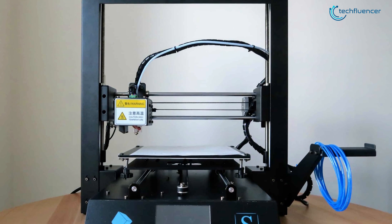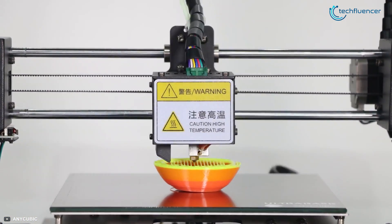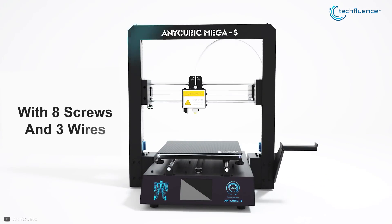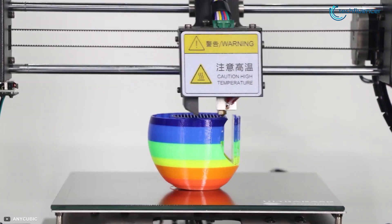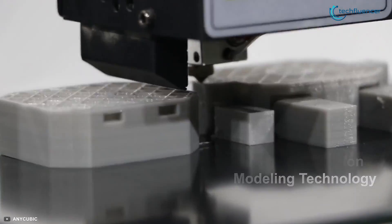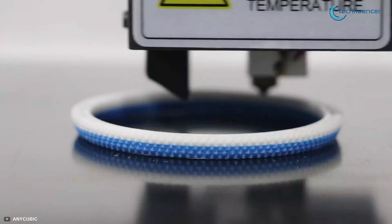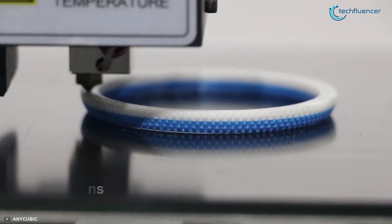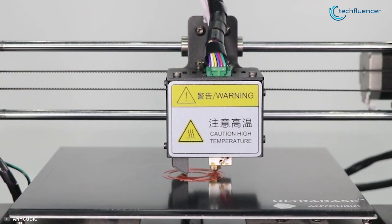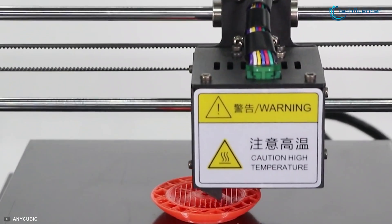At number 2, we've got the Anycubic Mega S 3D printer. This printer works just perfect right out of the box, as it needs only 3 easy steps to be installed with 8 screws and 3 wires, and you're good to go. This 3D printer uses FDM, or Fused Deposition Modeling technology, to print your ideas and ensures accurate printing with layer resolution down to 50 microns. The structure of this printer is really stable, as it has a rigid metal frame which, in most cases, reduces body shake during printing and improves printing quality.